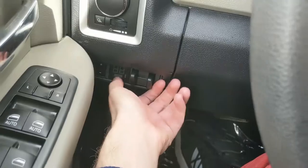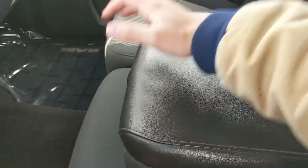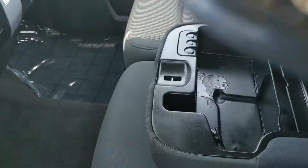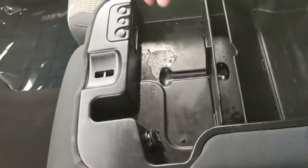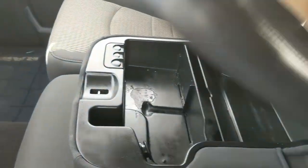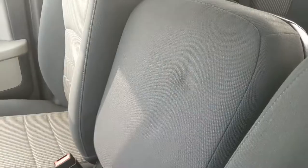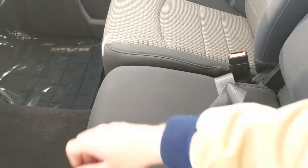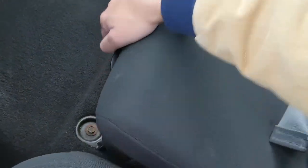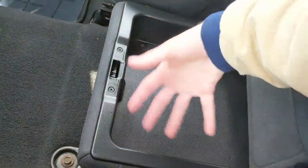Your trailer brake controller is conveniently located right over here. Moving on to the center armrest and compartment, which is relatively spacious and also has a 12-volt power outlet inside. This can be folded up and out of the way to become a 5th passenger seat — the 6th seat overall — so plenty of seating. Underneath that you have another compartment with a ton of additional storage.